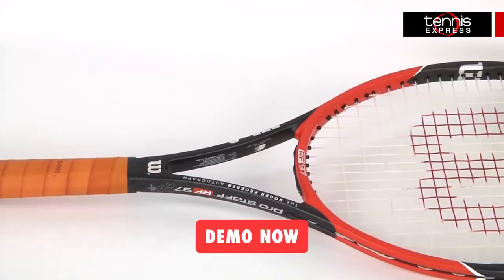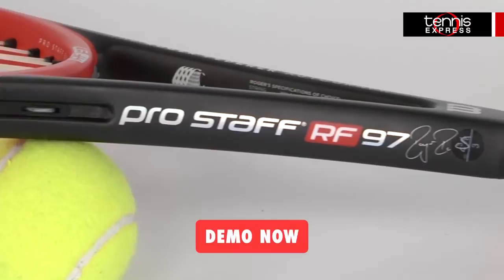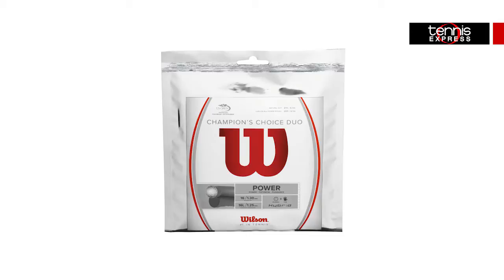On the court, Federer continues to dominate his opponents using the Wilson Pro Staff RF-97 Autograph, which he helped design. This racket will give Roger the most spin and control possible in order to win this slam. Roger continues to pair his weapon of choice with Wilson Champion's Choice Hybrid Strings. This string choice combines Wilson Natural Gut and Luxalon ALU Power Rough, giving you the best of both worlds.